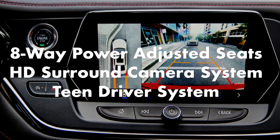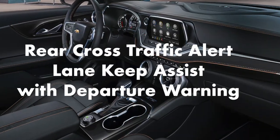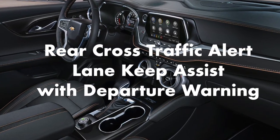Safety technology on the RS includes side blind zone alert, teen driver system, rear cross-traffic alert, and lane keep assist with departure warning.